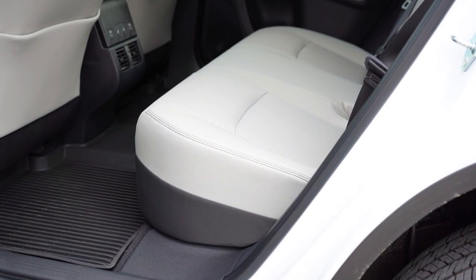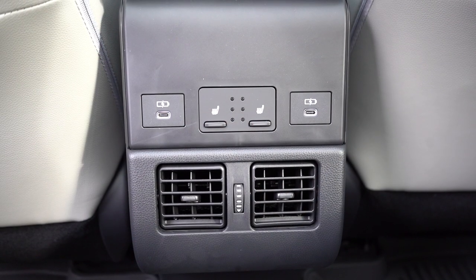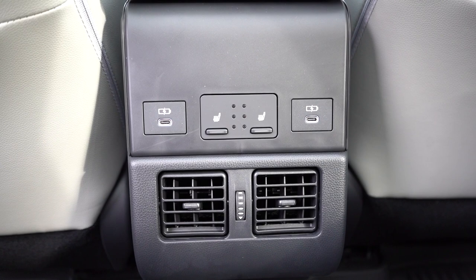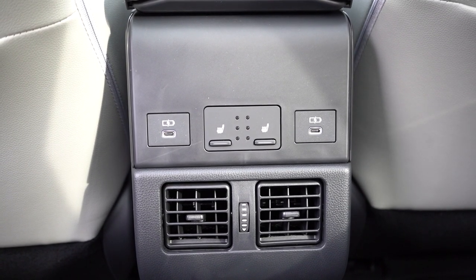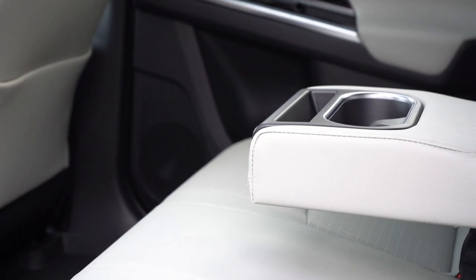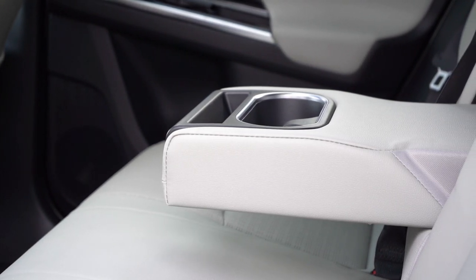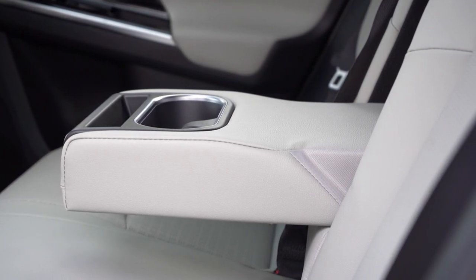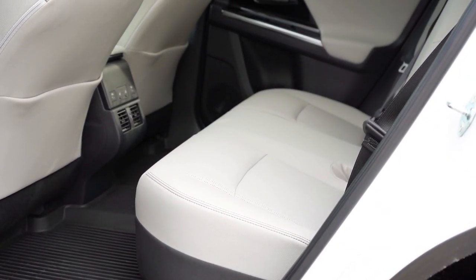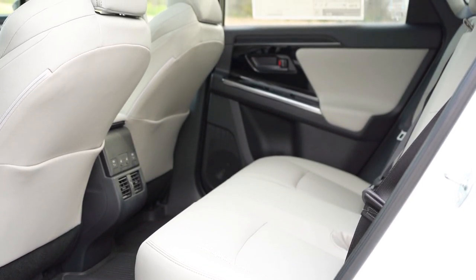Rear legroom comes in at 35.3 inches. I'm an even six feet tall and had plenty of space in those rear seats. Rear ventilation comes standard, as do two rear USB charging ports on both trim levels. Heated rear seats are optional on the Limited — a nice touch for rear passengers. There's a rear center armrest with cup holders, plus a slot where you can slide in a tablet or cell phone. Rear ambient floor lighting comes standard as well.